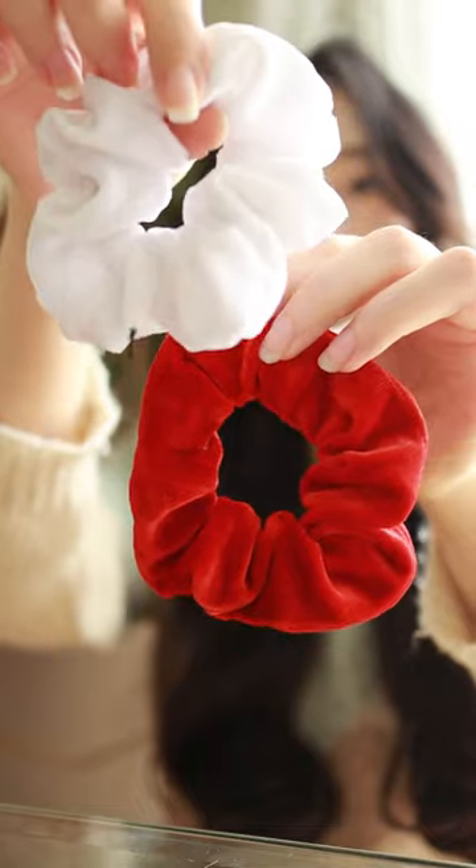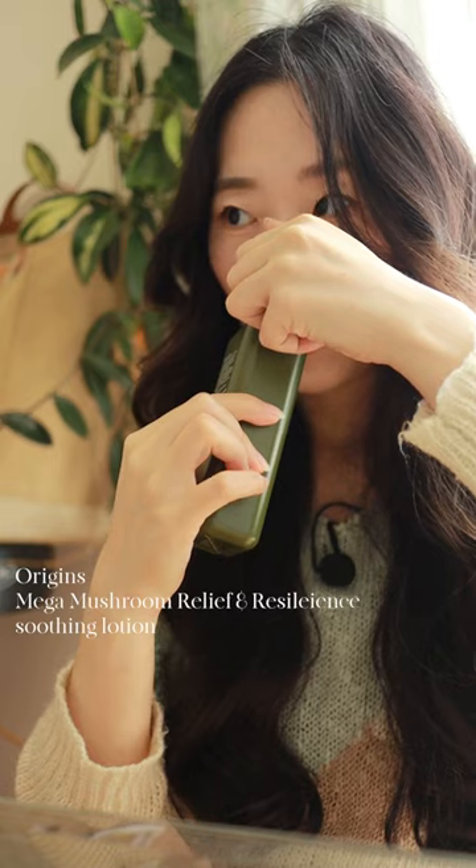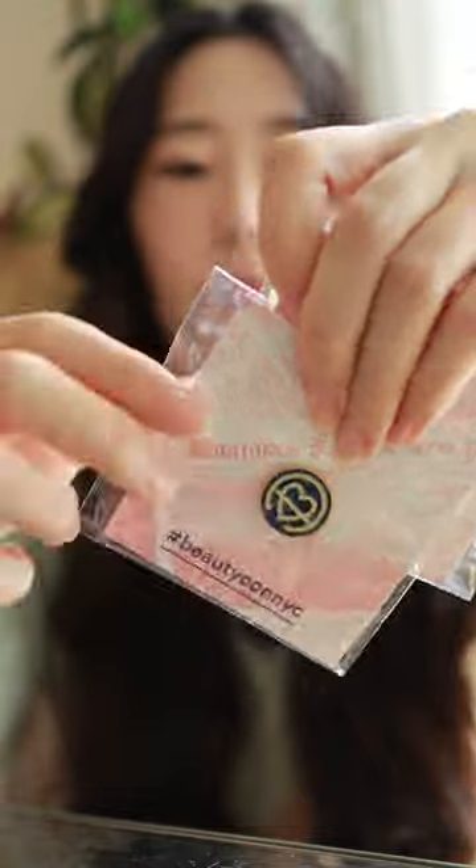Here's what I got from the second day of Beautycon. Beautycon was handing out these black tote bags. They were also handing out full-size products like the suiting lotion from Origins and some promo pins.